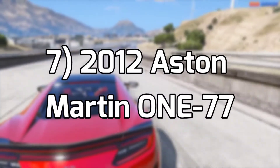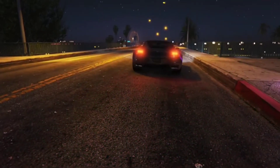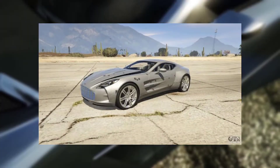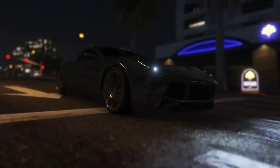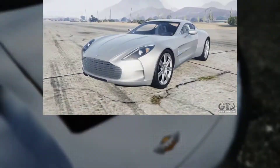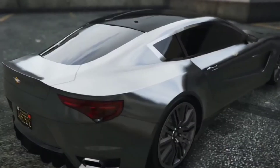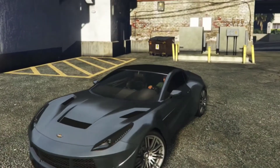Number 7: 2012 Aston Martin 177. As a vehicle that costs 1.4 million euro, it's one of the fastest Aston Martin vehicles in existence. Only 77 Aston Martin 177s were made, hence the name. For people who can't afford this vehicle, driving it in Grand Theft Auto 6 is the next best thing. The vehicle would be speedy on the road, since the original car has 750 horsepower — this car may have had the most powerful naturally aspirated engine when it released. We don't know what Grand Theft Auto 6 is setting, but we do know that this car should be in the game.